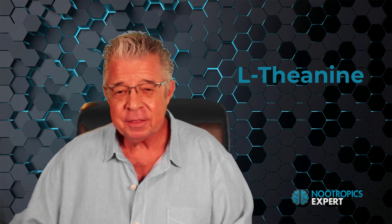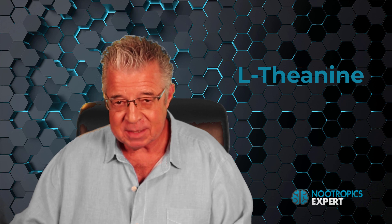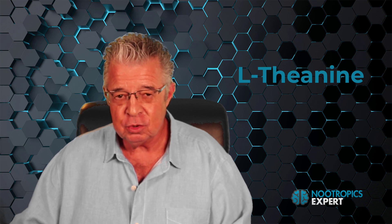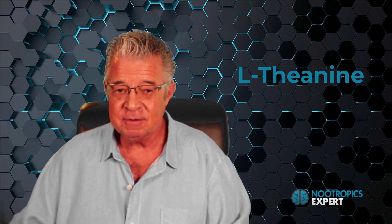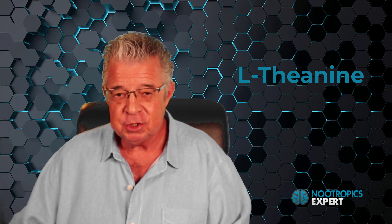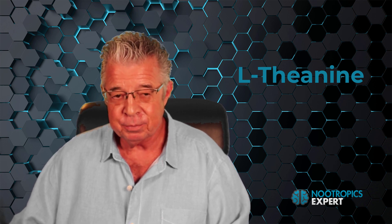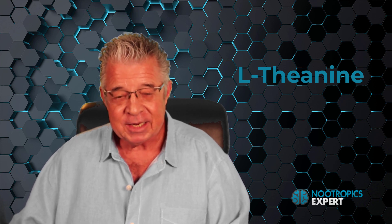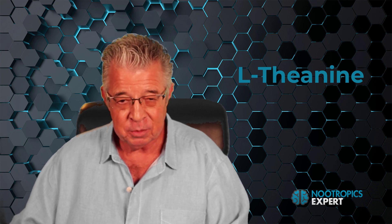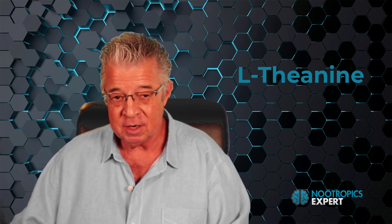L-theanine is an amino acid and one of the main natural substances you get from green, oolong, and jasmine teas. Many consider it the best nootropic when combined with caffeine for the synergistic effect of lowering blood pressure, promoting relaxation, boosting thinking ability, improving focus, and putting you in a better mood. L-theanine helps boost alpha waves, promoting alert relaxation, and it increases GABA, serotonin, and dopamine use in your brain, producing an energizing and calming effect and helping you go into flow.